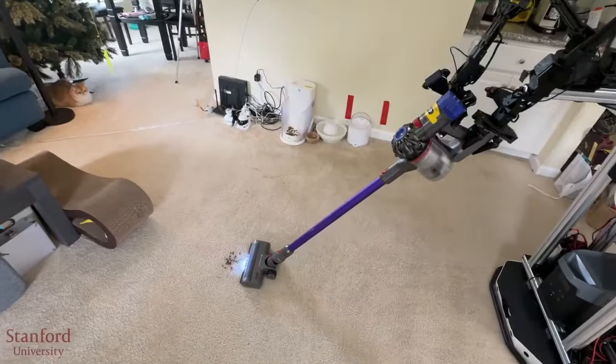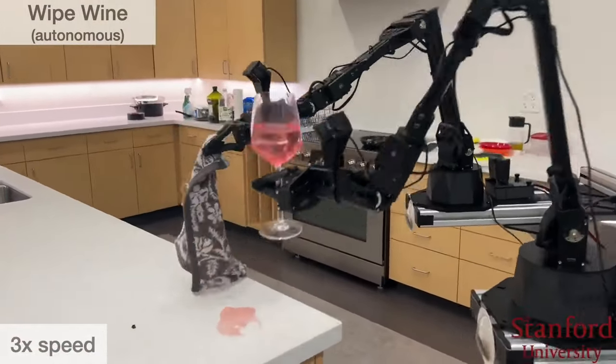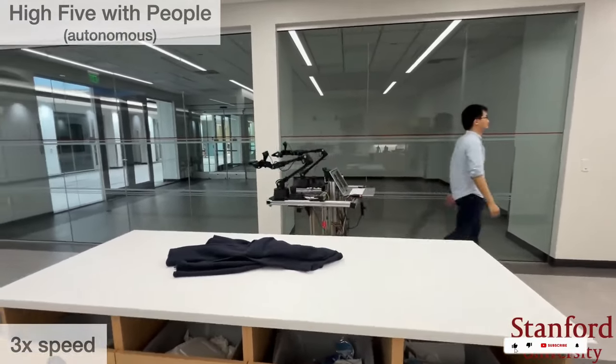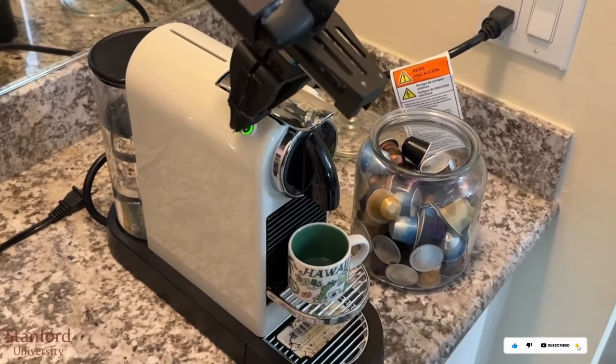These activities, which we find simple, are challenging for machines. Mobile Aloha learned these tasks by observing humans, making it an industrious and adaptable addition to the household. With its ability to assist in various chores, it showcases the advancements in robotics for everyday convenience.